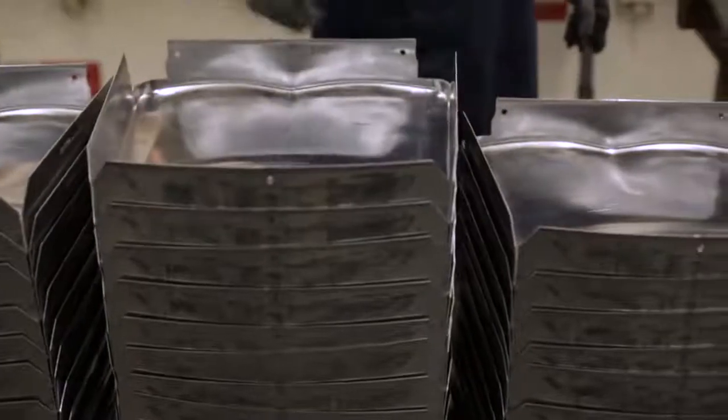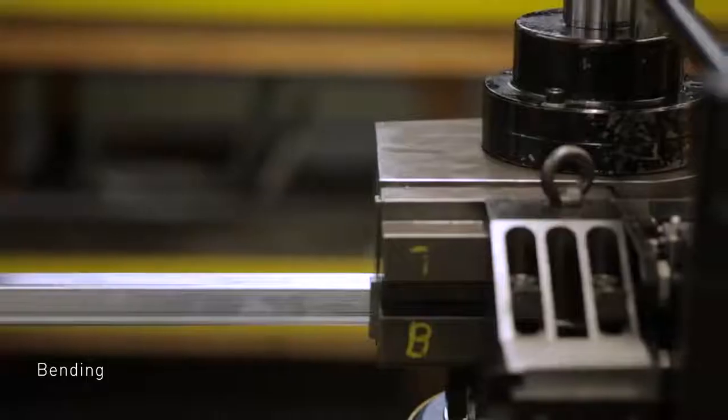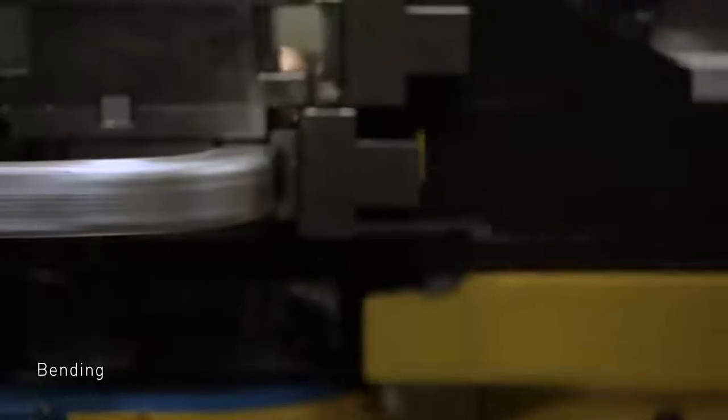We do everything under one roof. We cut the material, we form it, we weld it, we grind it, we anneal it, we heat treat it, we hand brush it, we anodize it. And in each of these steps, there's all these small details.